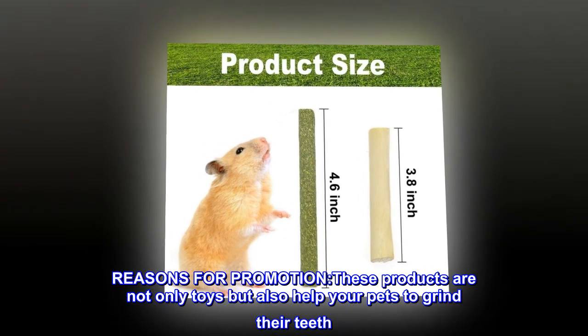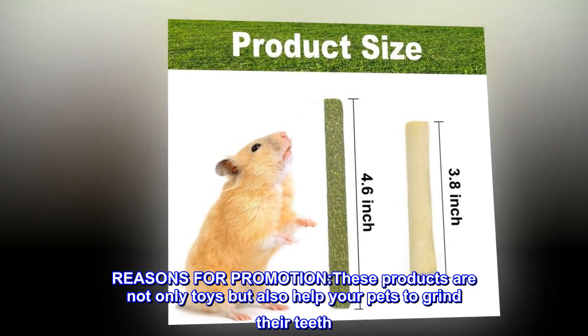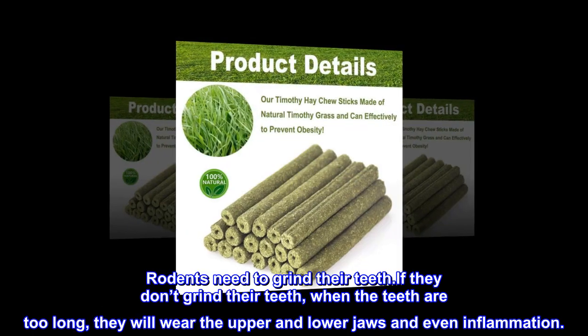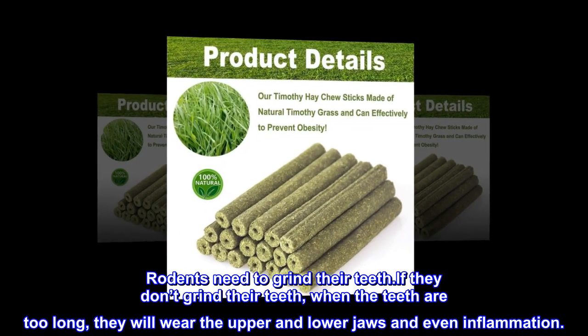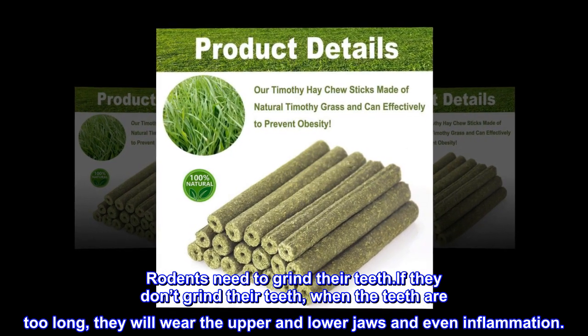Reasons for promotion: These products are not only toys but also help your pets grind their teeth. Rodents need to grind their teeth. If they don't grind their teeth, when the teeth are too long, they will wear the upper and lower jaws and even cause inflammation.